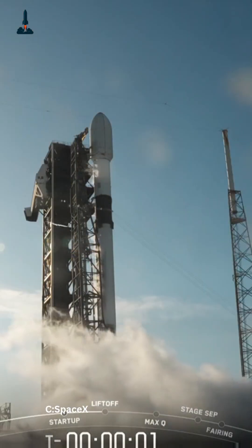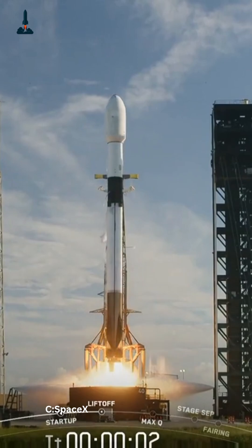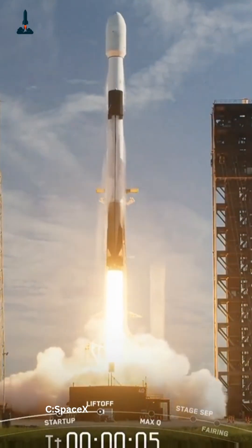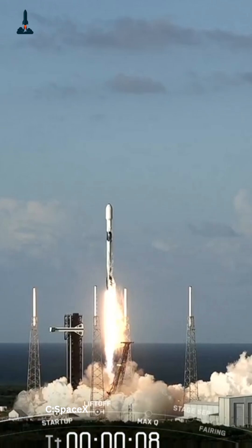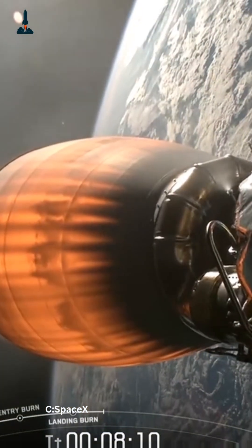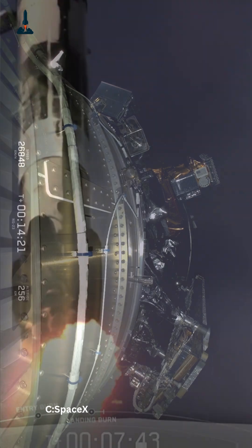At liftoff, 27 Merlin engines generated over 5 million pounds of thrust, pushing Falcon Heavy skyward in a thunderous display. Moments later, the side boosters separated and returned to Cape Canaveral for a precise, synchronized landing, while the upper stage carried the Cygnus XL into orbit.